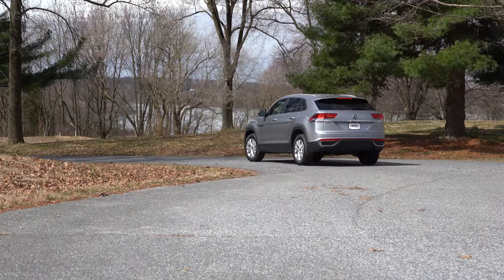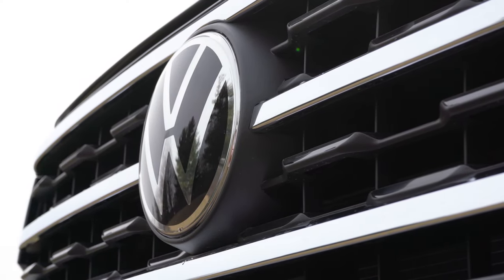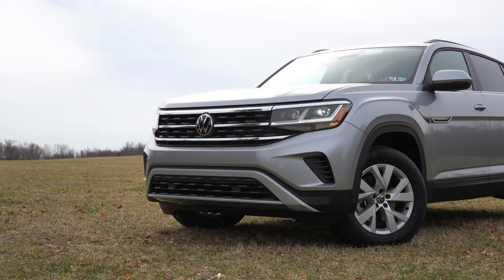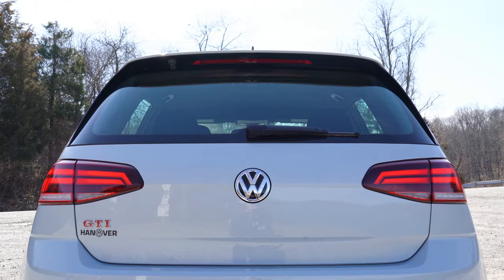To kind of make up for that reduced 2019 warranty, Volkswagen will now offer for 2020 two-year 20,000-mile free complimentary maintenance, which includes things like oil changes, tire rotations, and things like that. So that is going to be number eight.